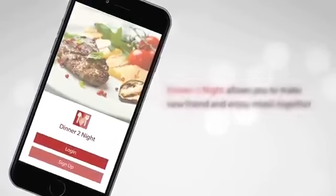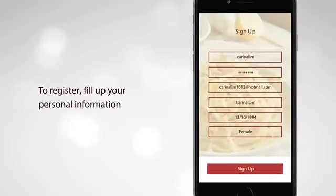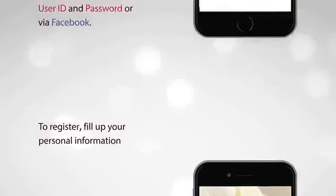Dinner Tonight allows you to make new friends and enjoy meals together. To register, fill up your personal information. To log in, fill up your user ID and password, or via Facebook.